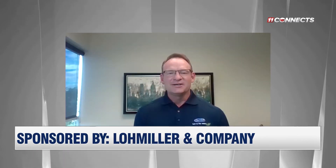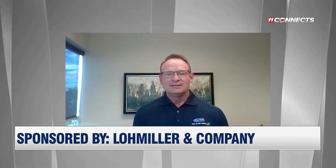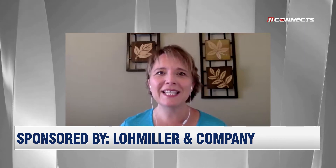He is the president of Lowe Miller & Company. Welcome, Tim. Great to see you. So tell me a little bit about Lowe Miller & Company. What do you specialize in and what do you do?